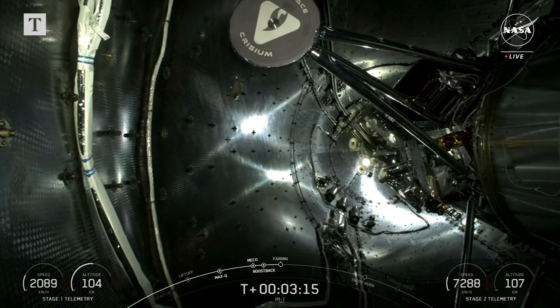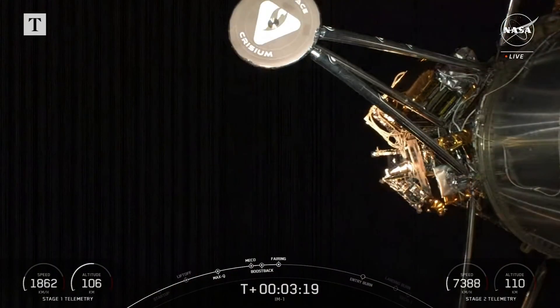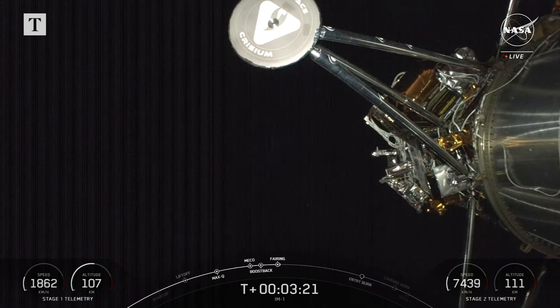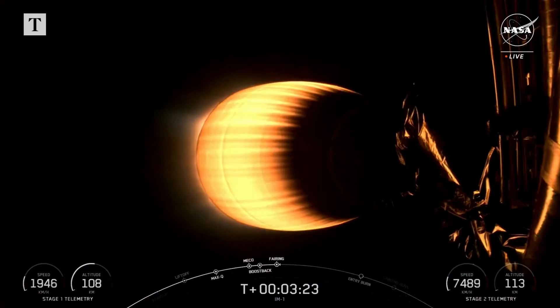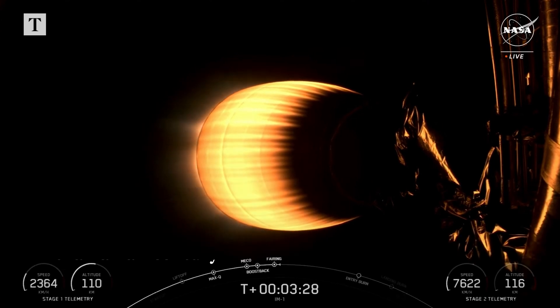Bearing separation confirmed. And an excellent view of fairing separation and an amazing view of the IM-1 payload attached to Falcon 9 second stage. Fairing deployment has been confirmed.